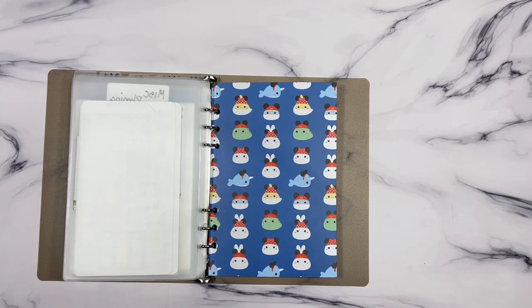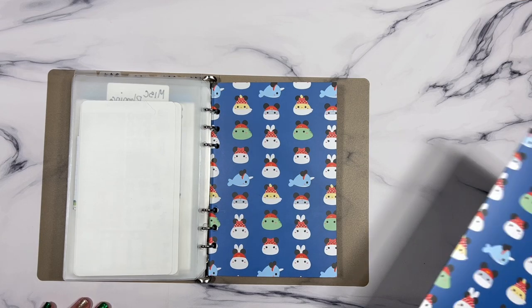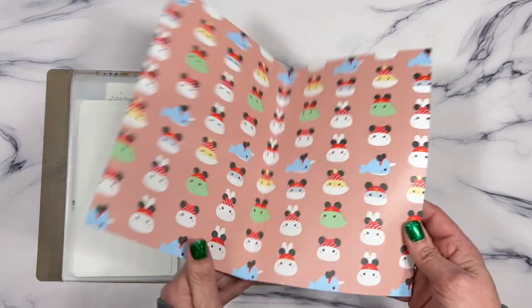It just comes like this, and it's quite thick.